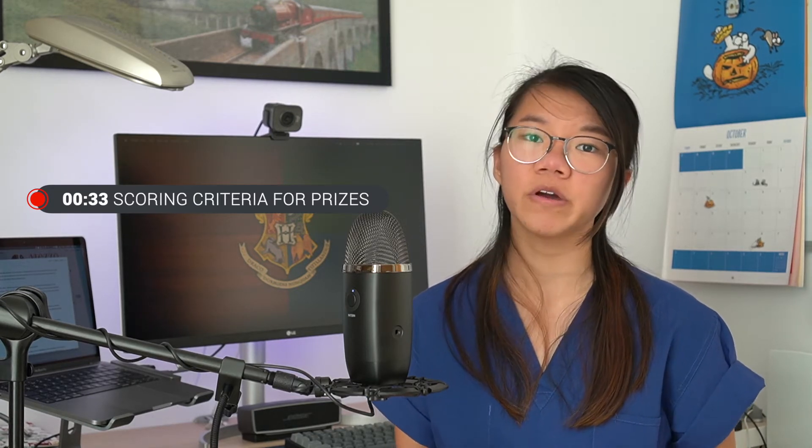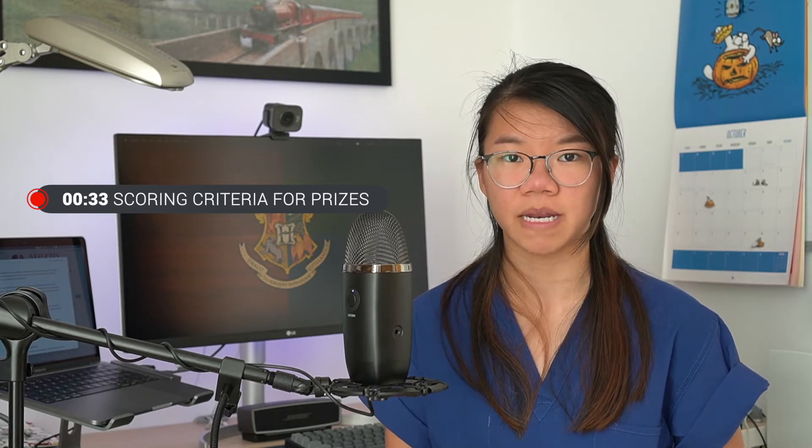In this video I'll first talk about what the scoring criteria for prizes and extracurricular achievements might look like at specialty training, then we're going to talk through what prizes you can win at medical school at a local, regional and national level. Throughout the video I will also address how hard it is to actually win some of these prizes, and the answers might surprise you.